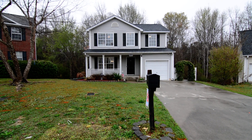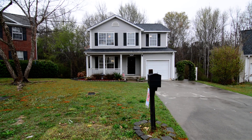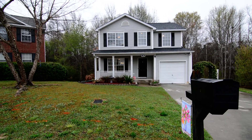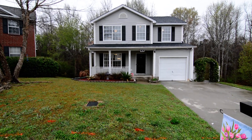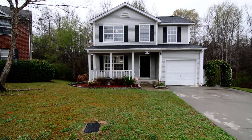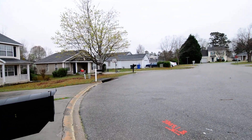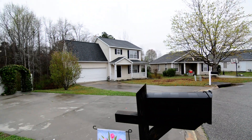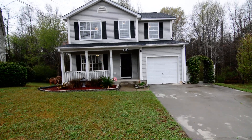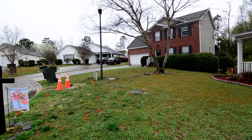Welcome to 14 Creekway Court. This lovely three bedroom, two and a half bath home features a covered front porch, one car garage, screened back porch, deck, and hardwood flooring inside. It sits on a cul-de-sac in the East Lake subdivision in Southeast Columbia, convenient to I-77, Fort Jackson, the VA hospital, and USC med school.